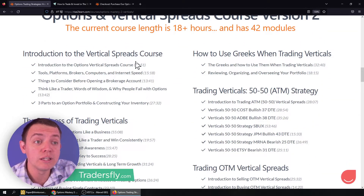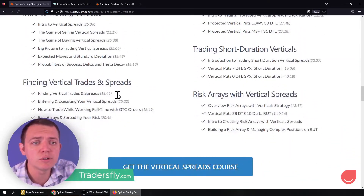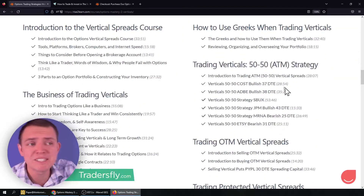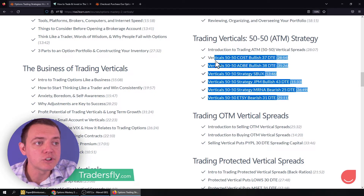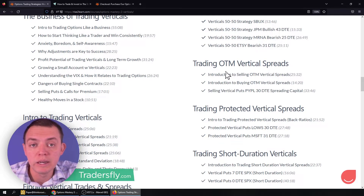First we get into the introductions of the verticals course — the business to trading verticals, intro to trading verticals, finding the right vertical spreads. And then we get into strategy-specific things, like how do you trade an at-the-money strategy for a vertical? And then there's also trade examples. So we do an introduction, about 28 minutes long or so, and then we do different trade examples. And then we do things about out of the money — a big overview about it, the concept.